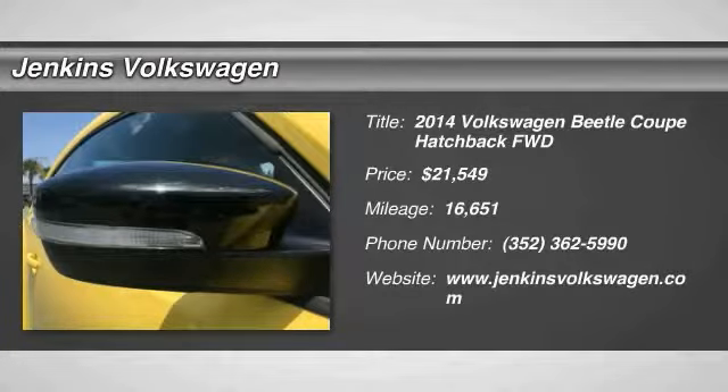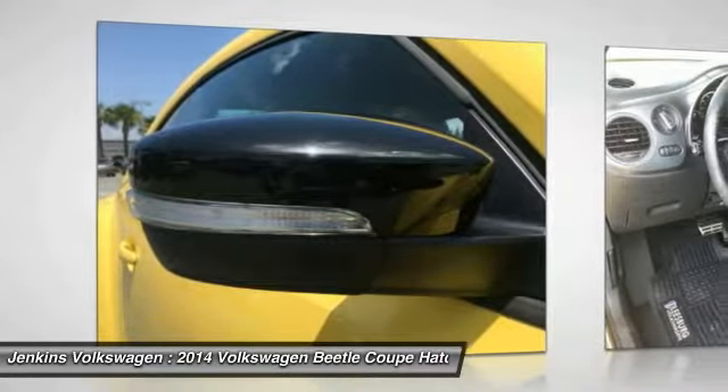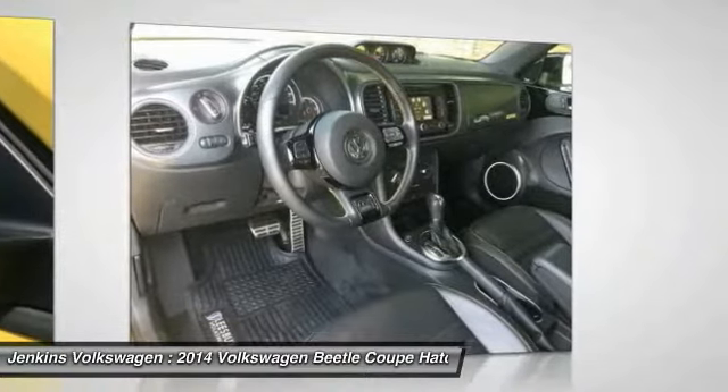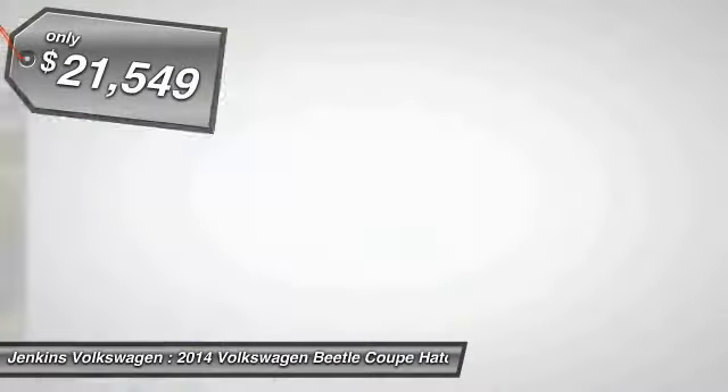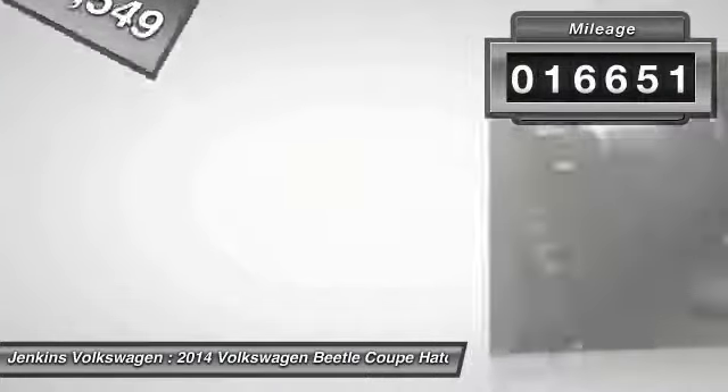Don't miss this vehicle. Make a great choice today with this must-have ride. Learn more about this vehicle by contacting the dealership today and complete your driving dreams — it is priced below $25,000. This vehicle has less than 20,000 miles.